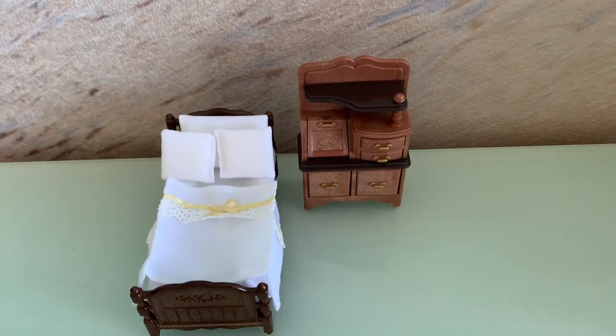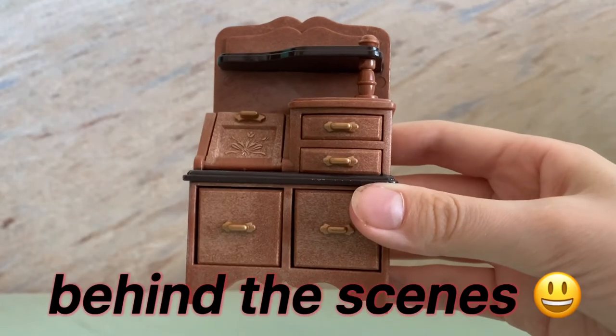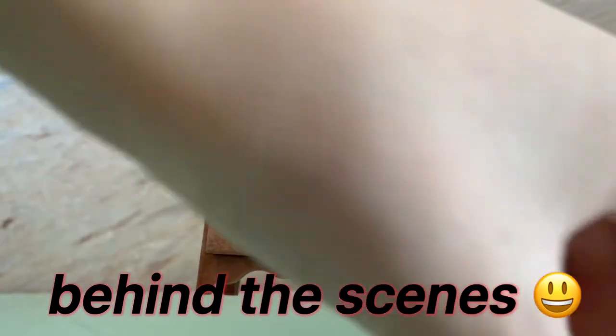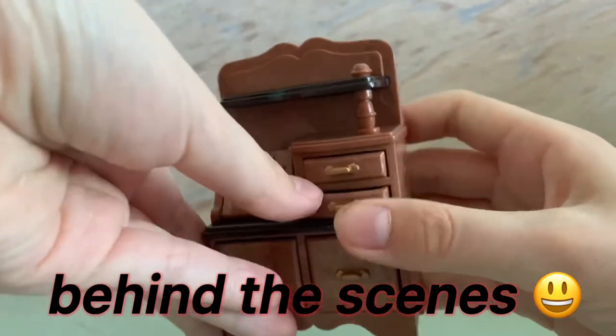Thanks for watching, please subscribe, bye! It has so many comfortable drawers — I wish you can put something helpful in them.